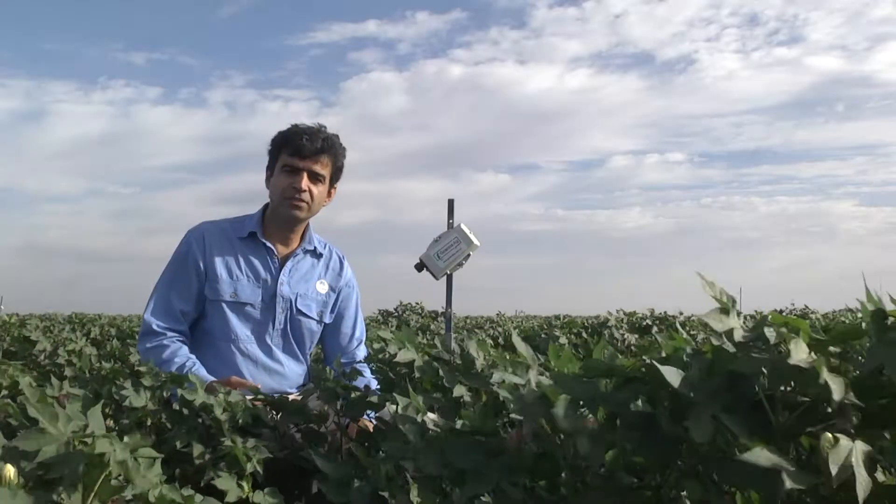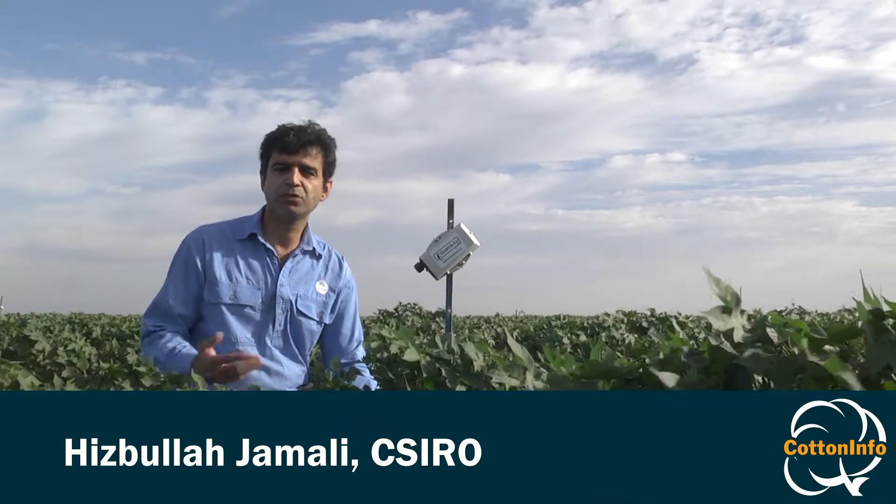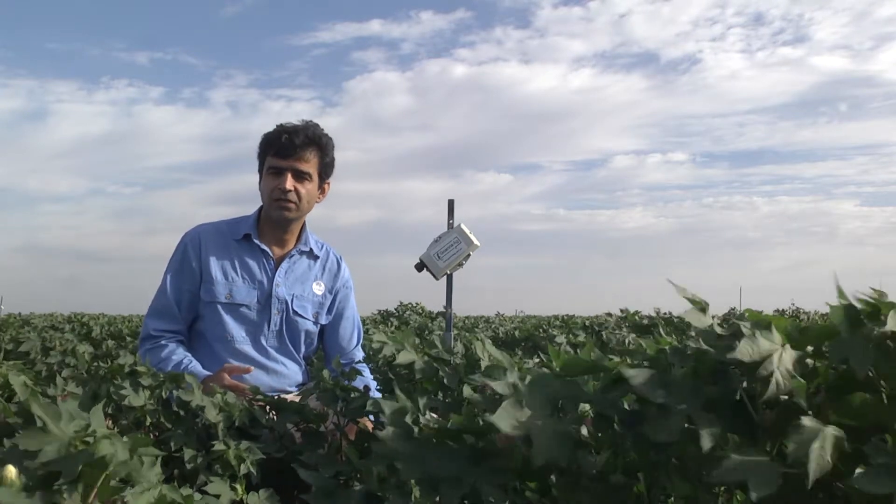The cotton industry strives to achieve better water productivity, and canopy temperature sensors are a new tool in the market available to growers.